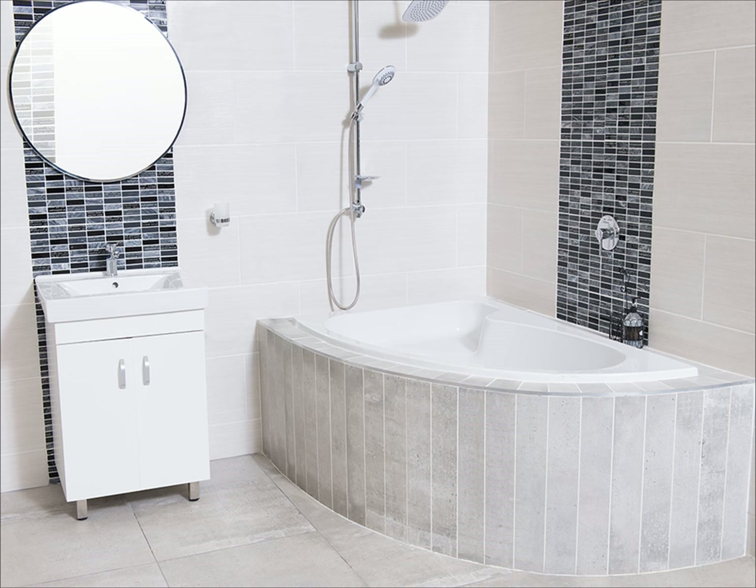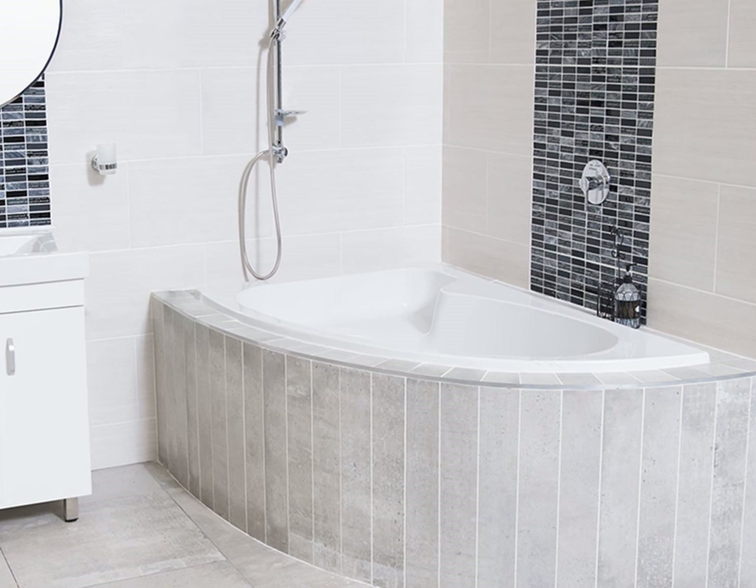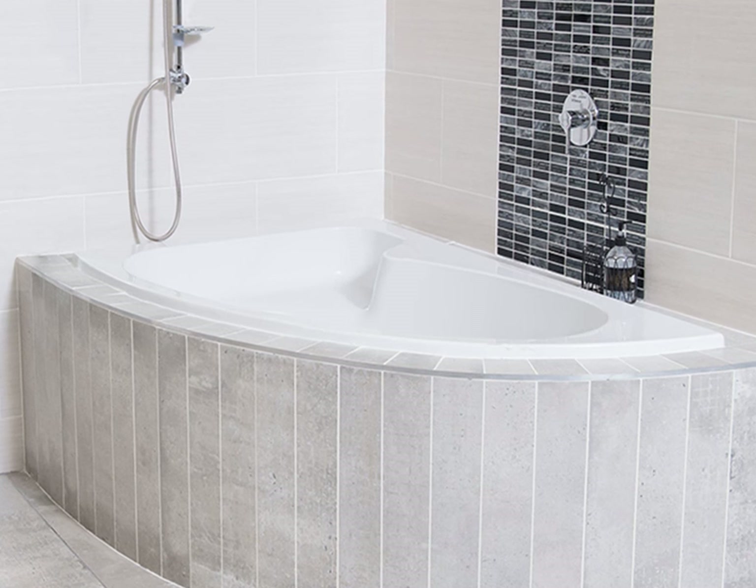This bath offers a five year warranty against any manufacturing defects. To ensure that your warranty remains valid, please have your bath installed by a professional certified plumber.